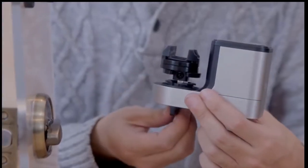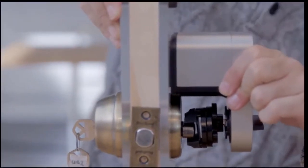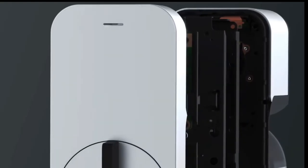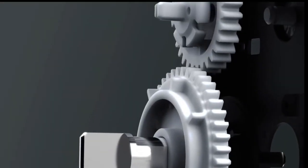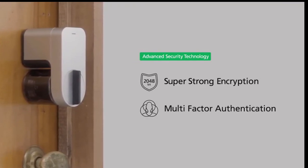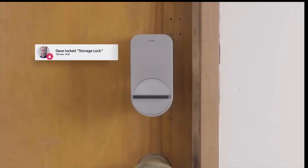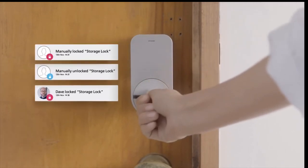The makers of the Qrio Smart Lock are hard at work designing new adapters to fit most door types in the west. The main unit features a durable mechanical design and uses proven robotics technology developed by Sony. Qrio uses advanced encryption technology and multi-factor authentication to ensure the highest possible level of security.